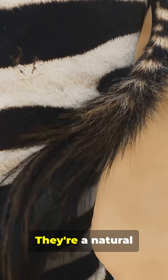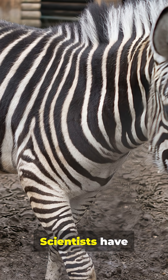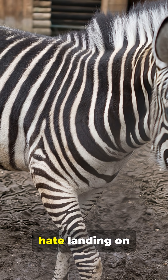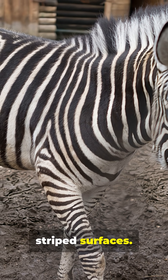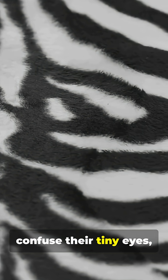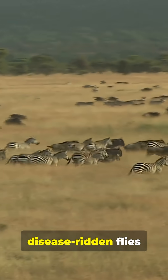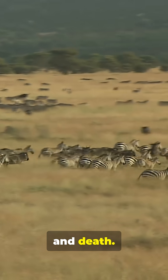The most popular theory? They're a natural bug repellent. Scientists have discovered that biting flies, like horseflies, hate landing on striped surfaces. The stripes seem to confuse their tiny eyes, messing with their approach and landing patterns. For a zebra, avoiding disease-ridden flies is a matter of life and death.